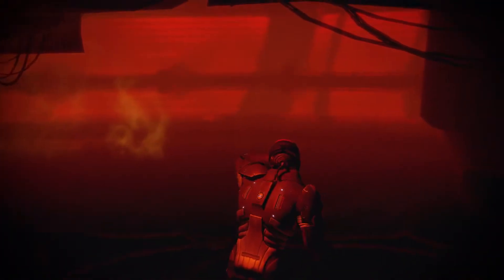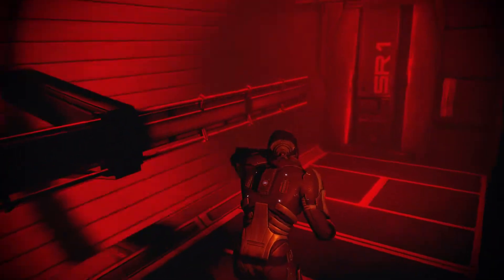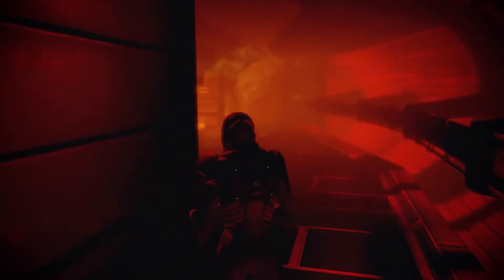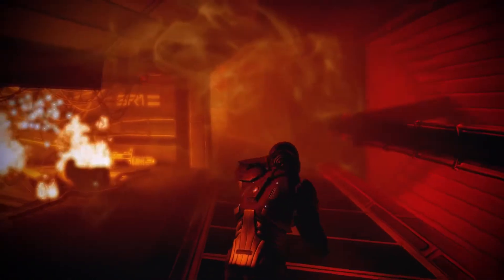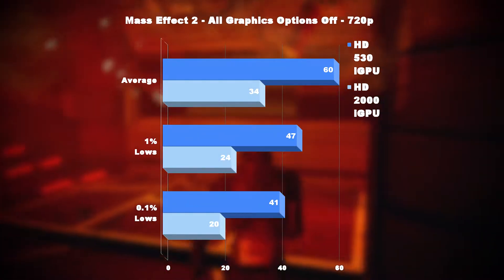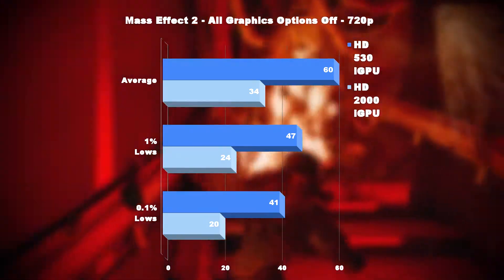Up first, we have the 2010 classic Mass Effect 2, which is definitely an old title, but I thought this would be a good starting point for these integrated graphics. At 720p, I was pleasantly surprised that both iGPUs were able to run this title to one degree or another, with the HD 2000 returning an average of 34 frames per second and the HD 530 almost locked at 60fps.